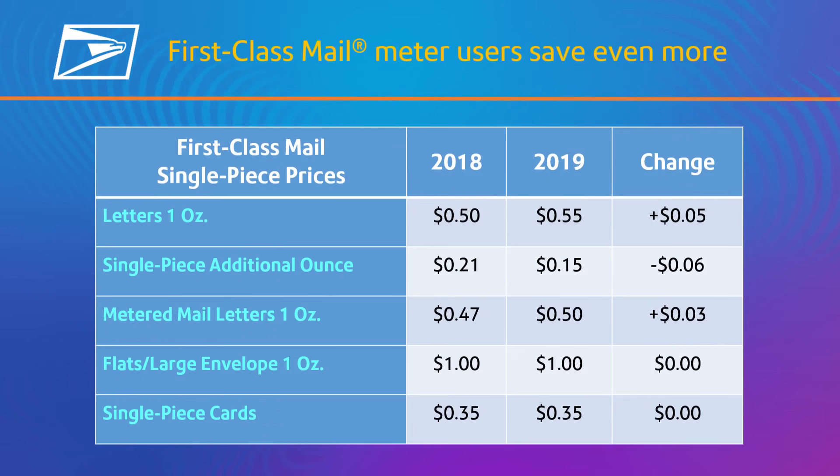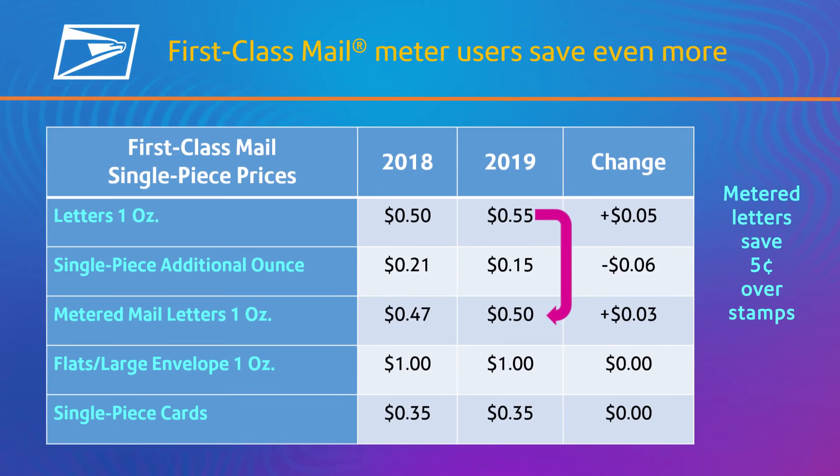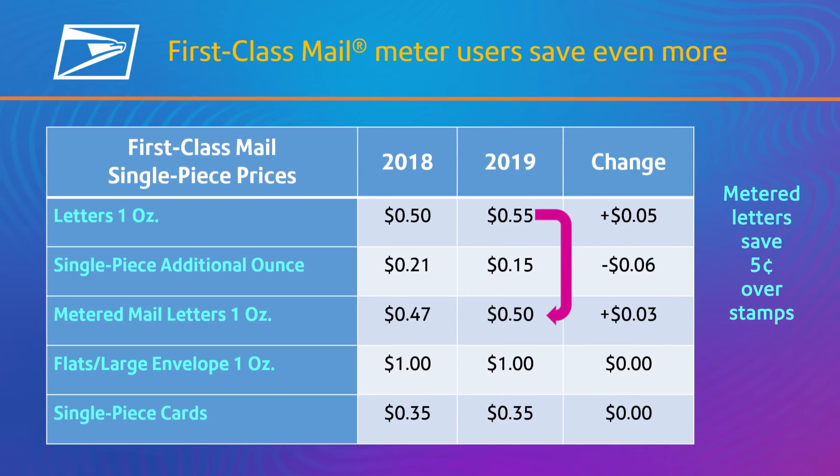The price of first-class letter stamps will rise five full cents, while the meter rate only increases three cents. You automatically save five cents on first-class letters using your Pitney Bowes meter or sending solution. That's an unprecedented nine percent savings for you.